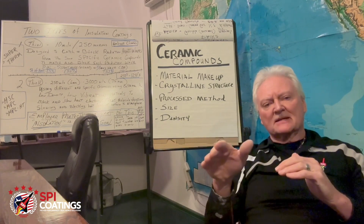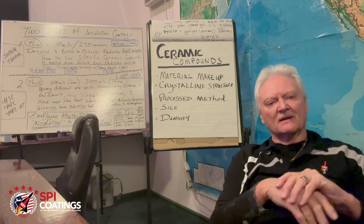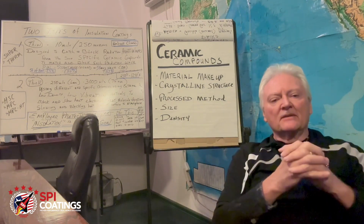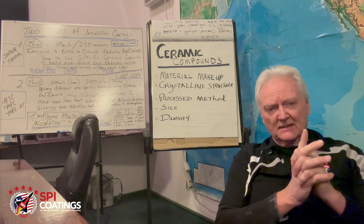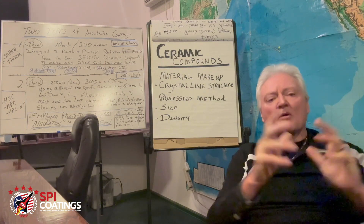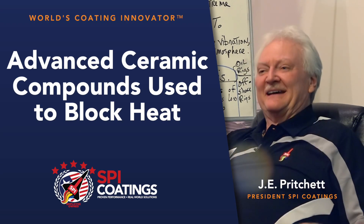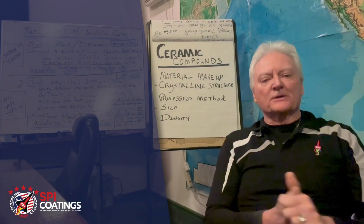This is the difference in ceramics. When someone walks up and says 'ceramics — holospheres,' no. You can use some holospheres, they're pretty good, but there's not one ceramic compound that we studied that could do it all. You had to have a combination working together to make it work correctly.